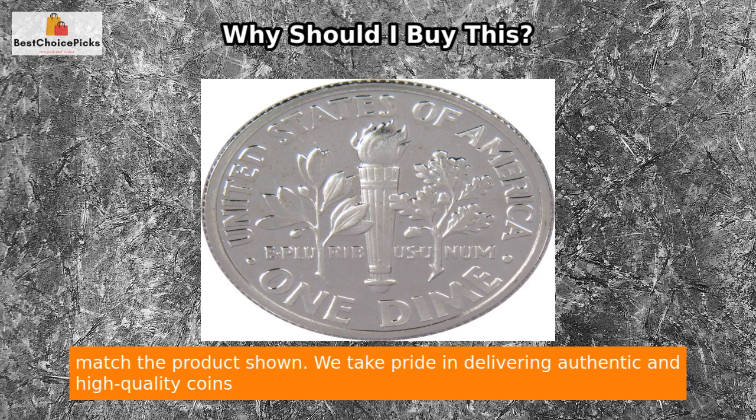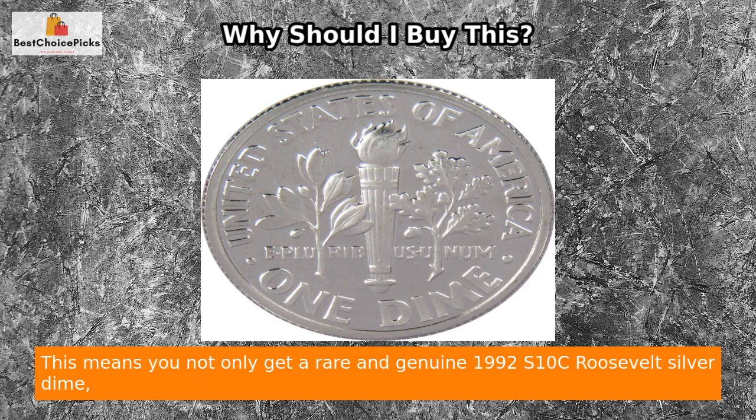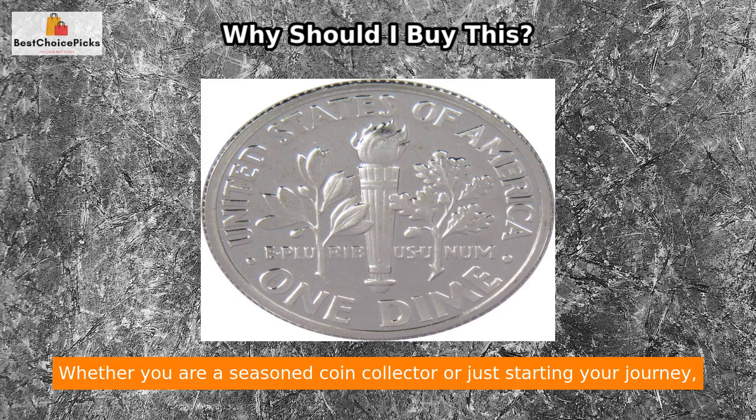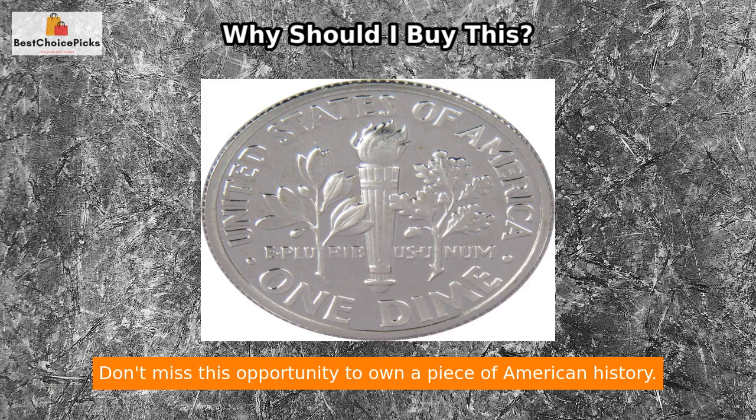When you make this purchase, you can trust that the quality of the dime you receive will match the product shown. We take pride in delivering authentic and high-quality coins to our customers. At Profile Coins and Collectibles, we strive to offer more coins for the money — meaning you get a rare and genuine 1992 S10C Roosevelt Silver Dime and the assurance that you are investing in a valuable piece of history.